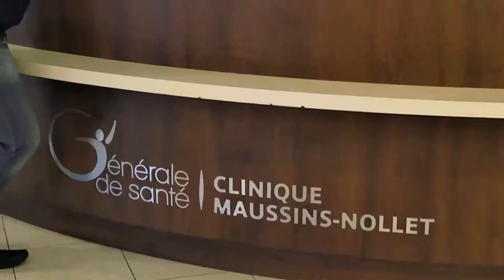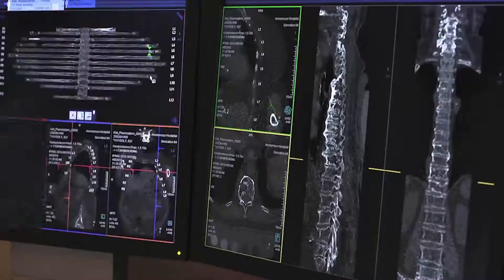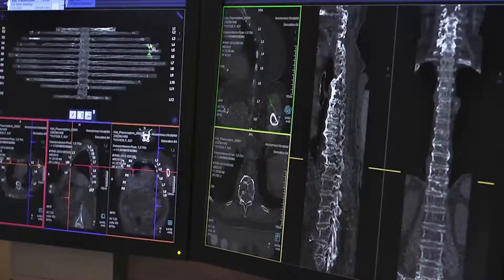When you make an examination you never know what you're going to find. When we're reading a CT case it takes quite a long time to read all the bones and ribs because we have to check it during the examination.